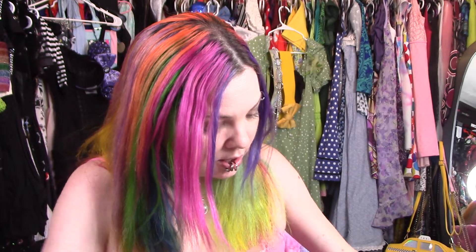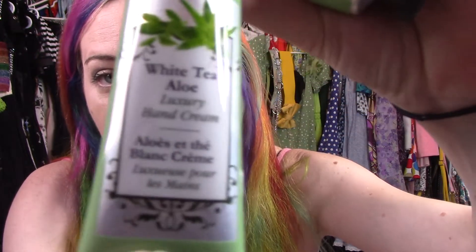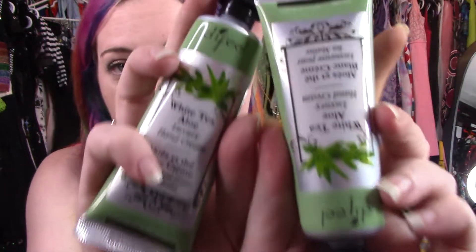And then I got some new lotions for Mom and I. I don't know if it's new for Shop Miss A, but I wanted to try the scent first. So I got two of these — white tea aloe luxury hand creams.